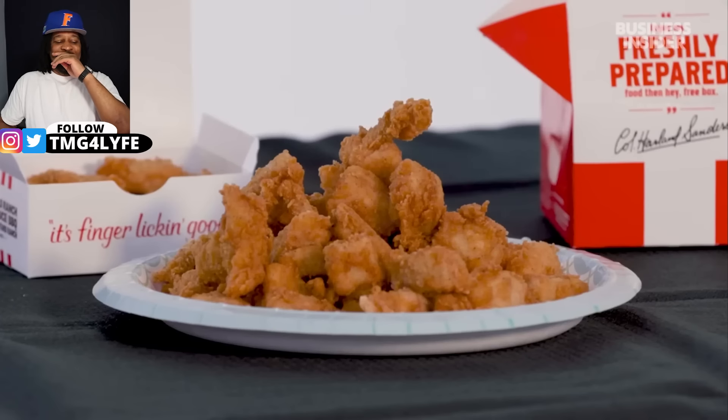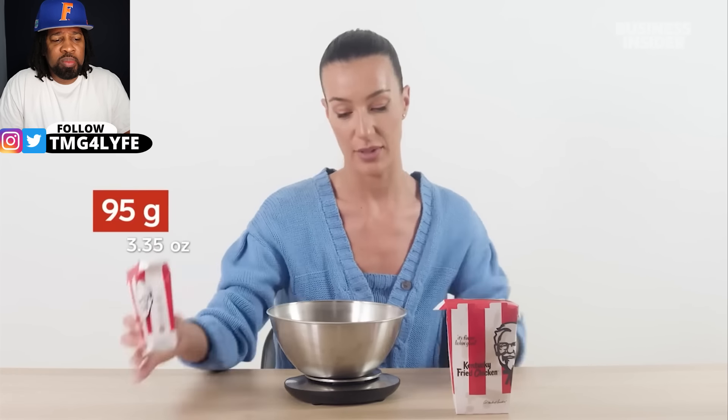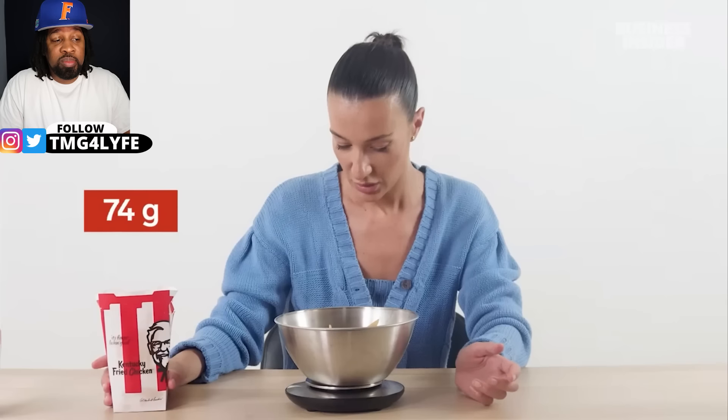Australia might have the bigger chicken bucket, but the US has the biggest nuggets bucket — 260 percent bigger, to be exact. In Australia, fries — or chips as they call them — come in two sizes: regular and large. A regular box is supposed to be 120 grams, but according to the website it came in at only 95 grams. Why do they keep ripping us off with fries in Australia?